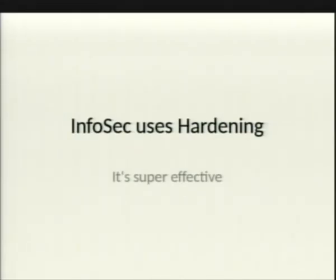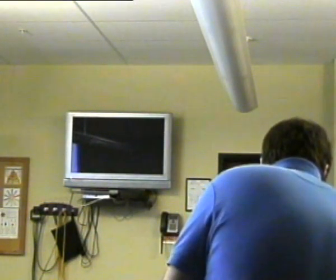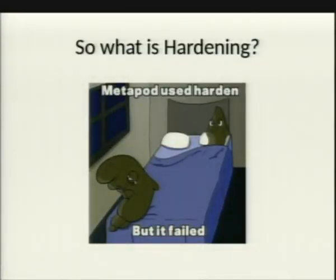Thanks for coming out today to a new ISF. My talk today, the topic is InfraSec uses hardening. It's super effective. The goal is to teach the common sense side, practical sides of hardening.